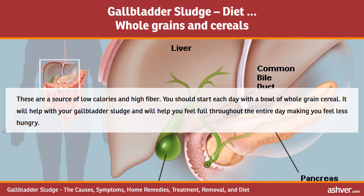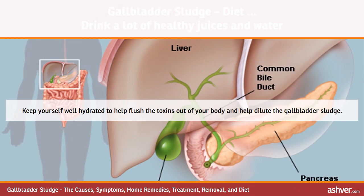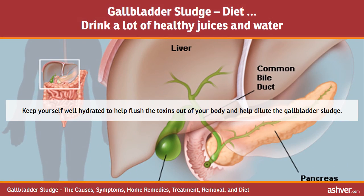Whole grains and cereals are a source of low calories and high fiber. You should start each day with a bowl of whole grain cereal, which will help with your gallbladder sludge and help you feel full throughout the day. Drink a lot of healthy juices and water, and keep yourself well hydrated to help flush toxins out of your body and dilute the gallbladder sludge.